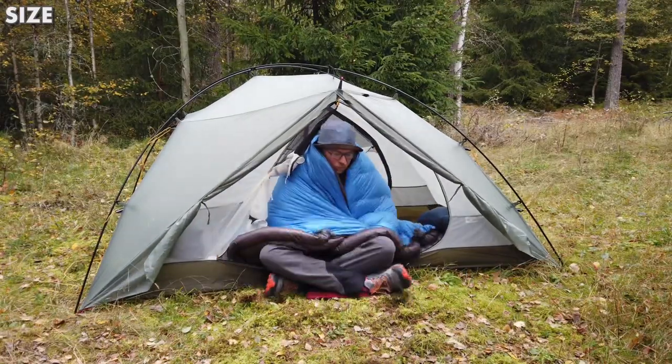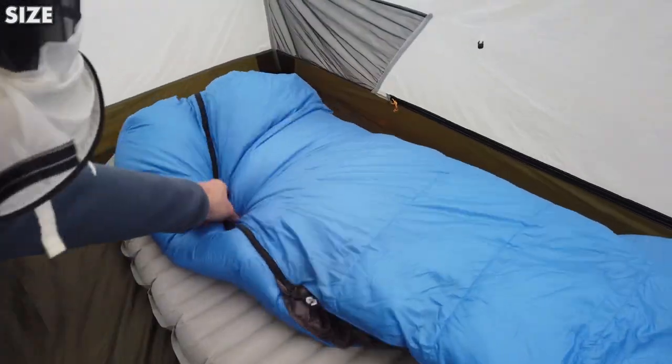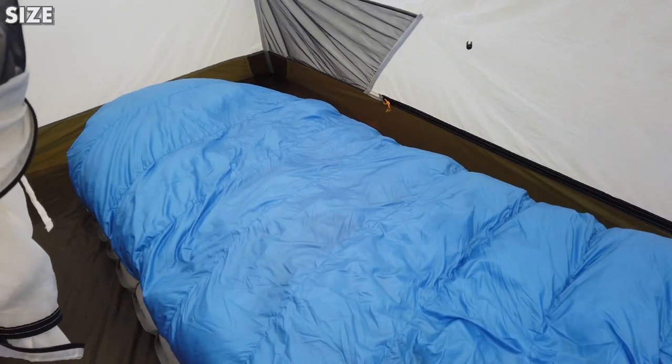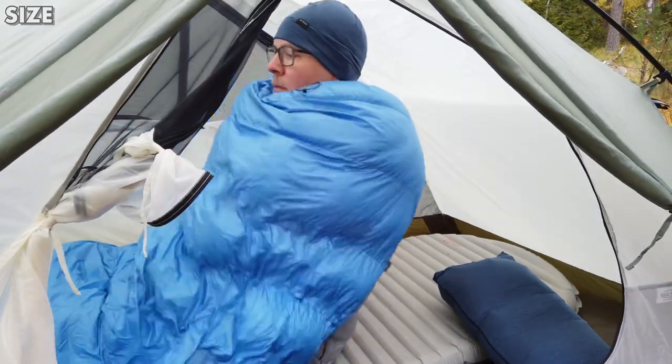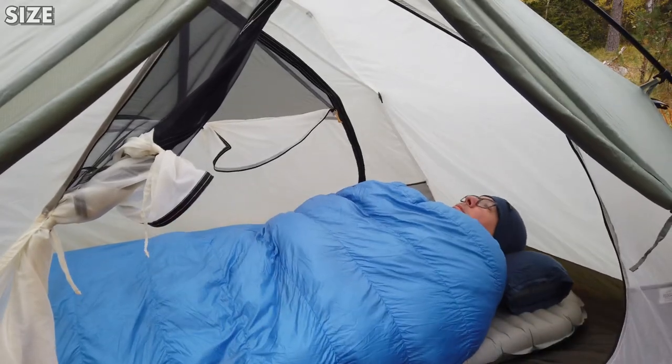Finally, regarding size, consider the height and the length of the inner. You want to be able to sit up straight inside the tent — it makes changing and moving around much easier. Personally I find it a bit low if it's below 93 centimeters. For length, if you're tall, take special care because you want some space between you and the inner tent, otherwise condensation can transfer to your sleeping bag and it will end up getting wet.